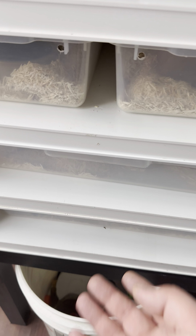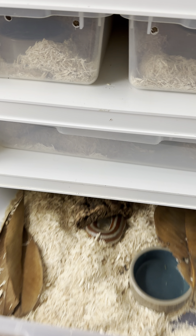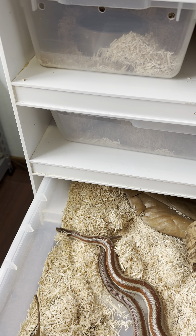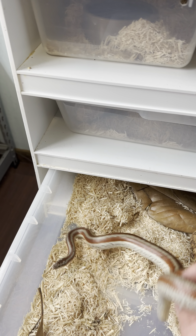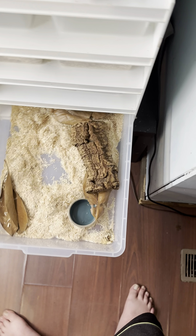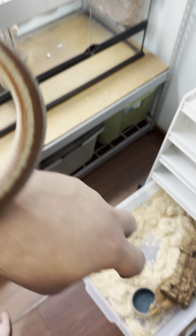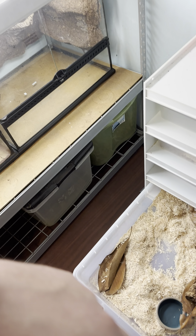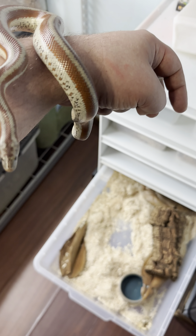Let's go down here to this rack. These guys are going to get upgraded soon. One of my favorite snake species I own — rosy boas. I've raised these guys up for a couple of years now.